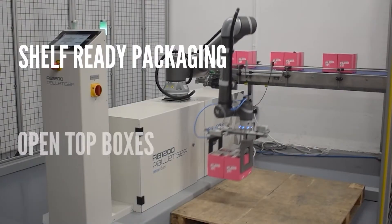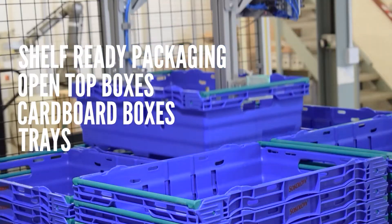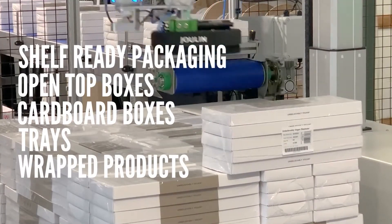We can now palletise SRPs, open top boxes, cardboard boxes, trays, wrapped products, and bottles.